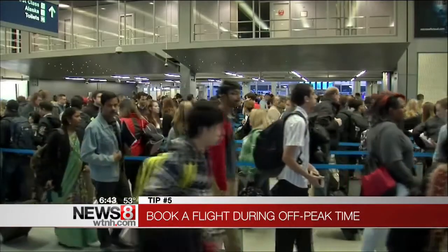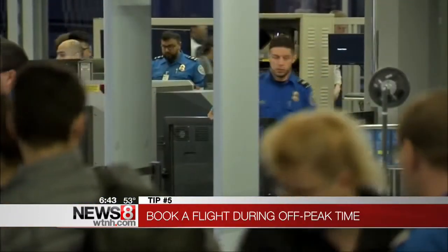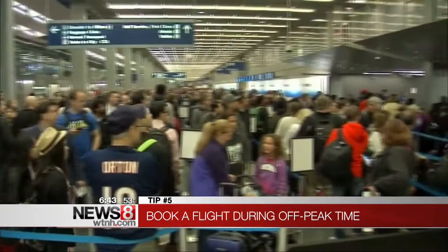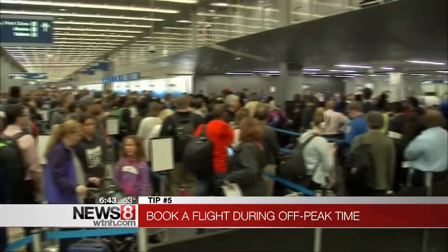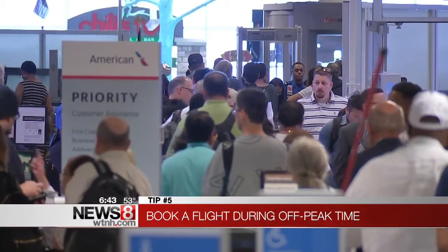To avoid the long lines altogether, there's also TSA Pre-Check. It costs $85 to enroll and is good for five years, allowing you to go through security much faster. But it may not be an option for everyone — it's a bit pricey if you don't fly a lot. If you fly maybe once every two years, is it really worth it? If you have a family of four or five, that's a lot of money to just beat the crowds.